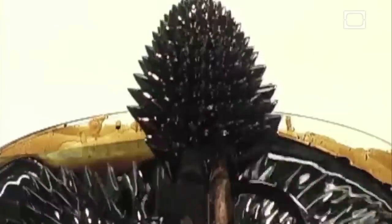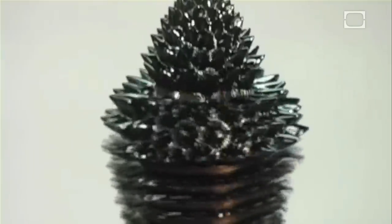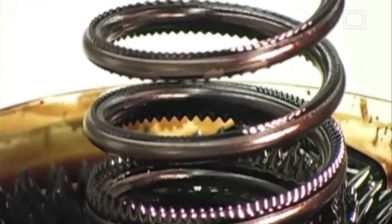You see the same process at play here with ferrofluid spiked sculptures. The ferrofluid is attracted to the magnetic field, and in turn, the magnetic field is attracted to the ferrofluid, resulting in a chemical-physical love match.